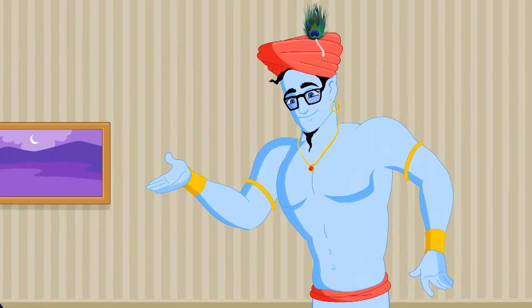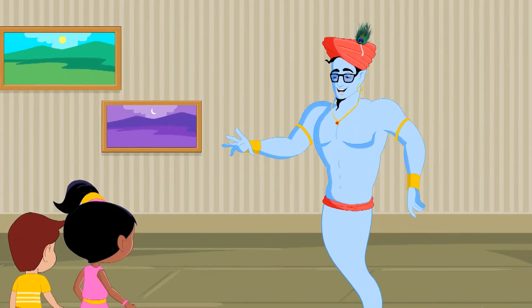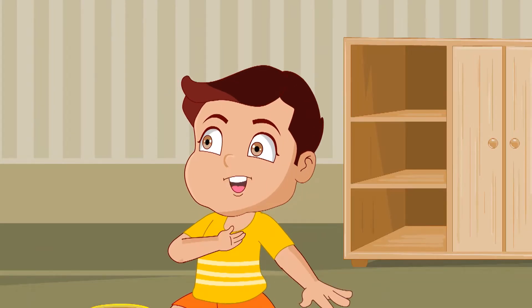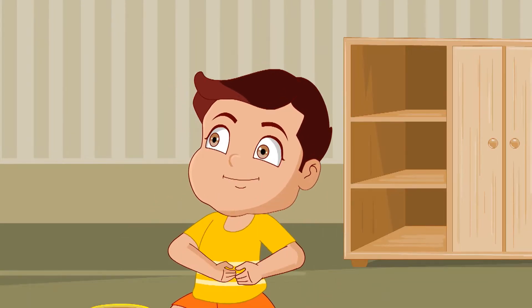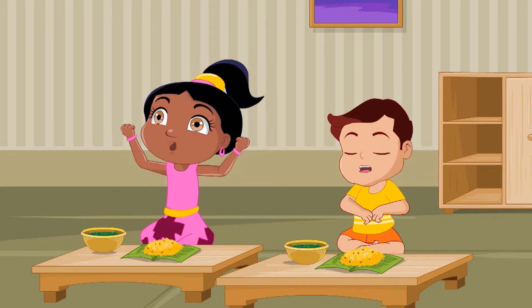I used to eat that too, when I was still alive. But hey, do you know why you will need to eat food? I eat food to make my tummy happy. And I think we eat food to get essential nutrients for our body.